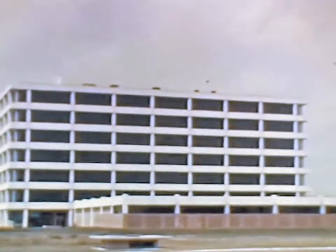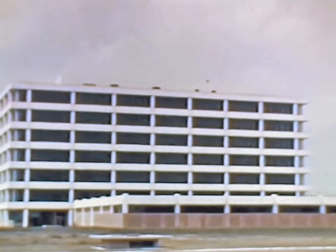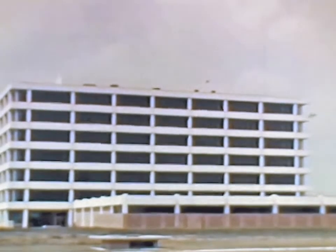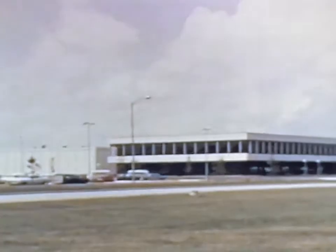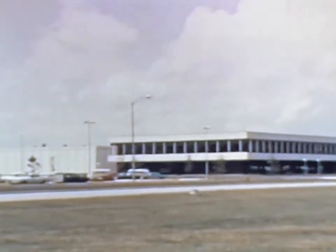The first half of 1966 saw additional office and laboratory space added to support Manned Spacecraft Center mission objectives. Beneficial occupancy was achieved in the seven-story project engineering facility, the office addition to the Life Systems Laboratory, and the Lunar Mission and Space Exploration Facility.